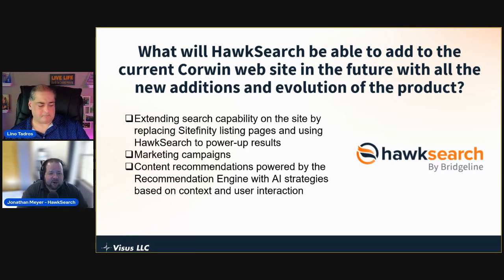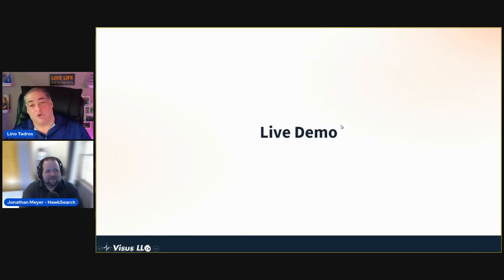We're also looking at marketing campaigns, doing more with banners and influencing their display. The AI strategies with recommendations are key — getting those onto the site to really start leveraging what HawkSearch offers. When Corwin came to us wanting to improve site search, they weren't thinking about all these other tools available under one umbrella: driving category pages, marketing campaigns, and AI recommendations to help drive additional conversions, increase average order value. We're really looking forward to the future with Corwin and Vysis.